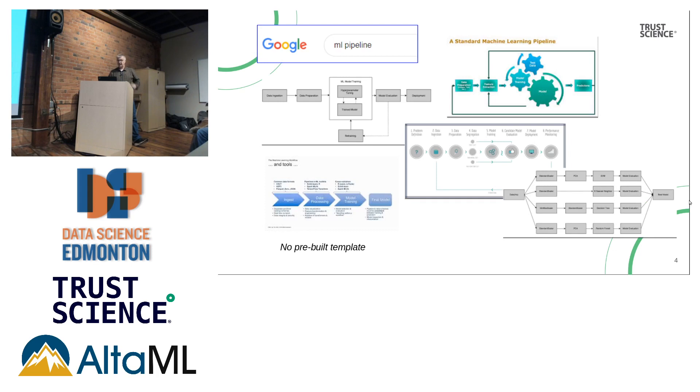The first thing I did was type 'machine learning pipeline' and hoped Google would give me an answer. They have lots of answers — that doesn't help.